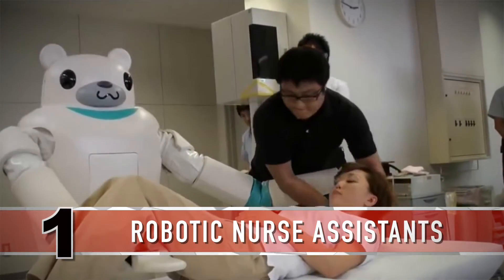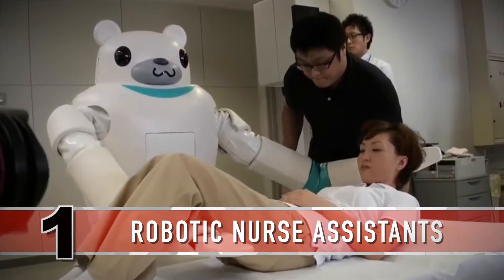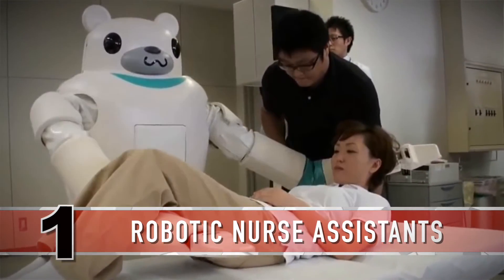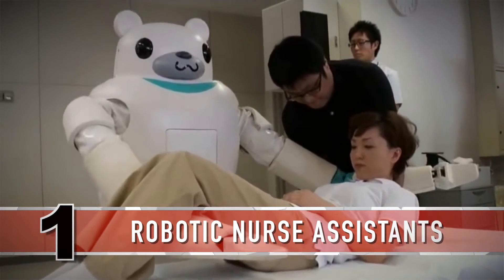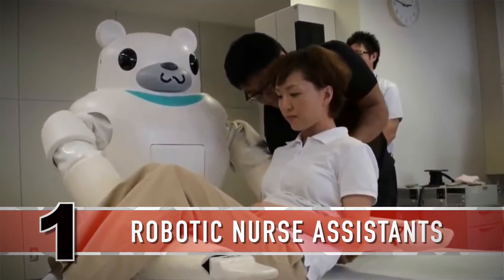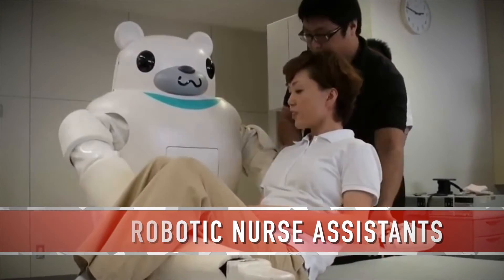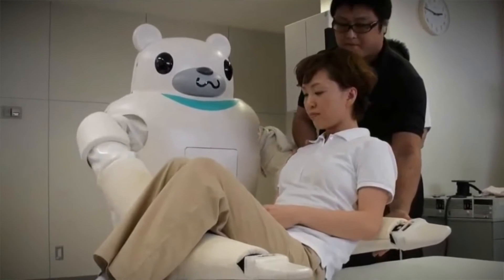Robotic nurse assistants are starting to be used to automate certain tasks, like picking up a glass of water or turning a patient to a different position. They could also help clean up toxic spills or care for patients with compromised immune systems. With so many hospitals facing staffing crises, this couldn't have come at a better time.